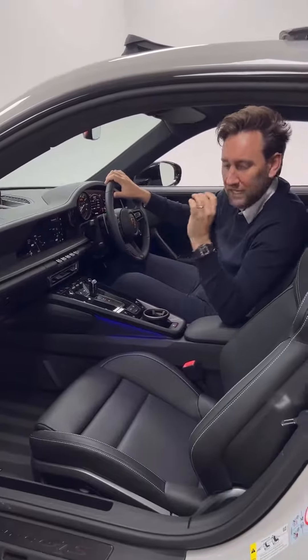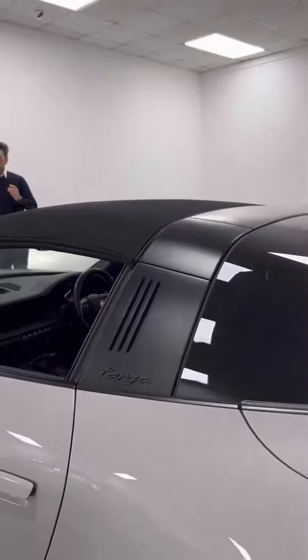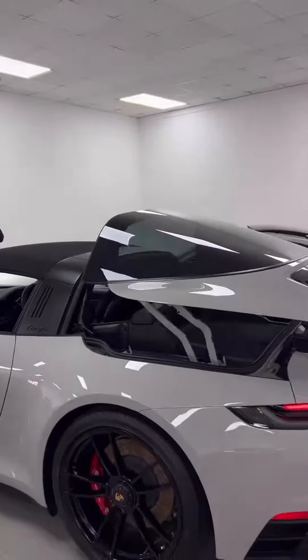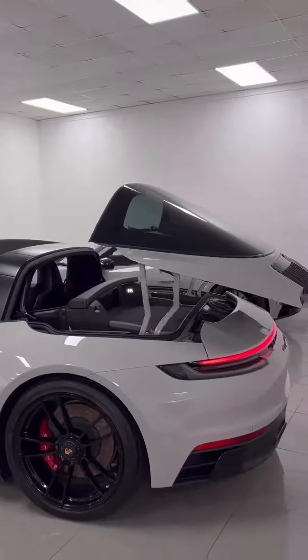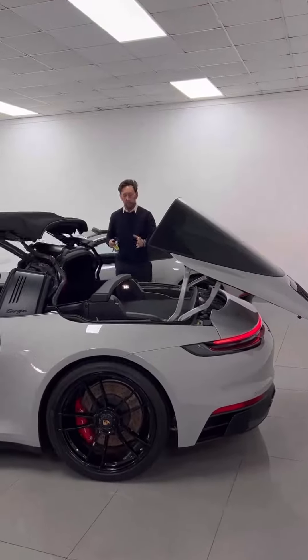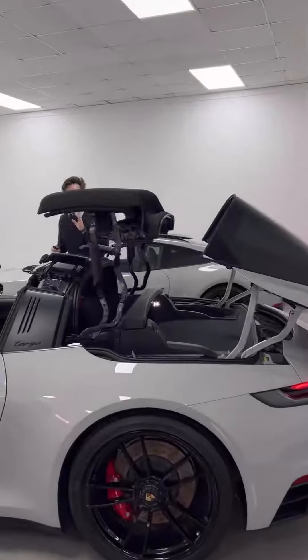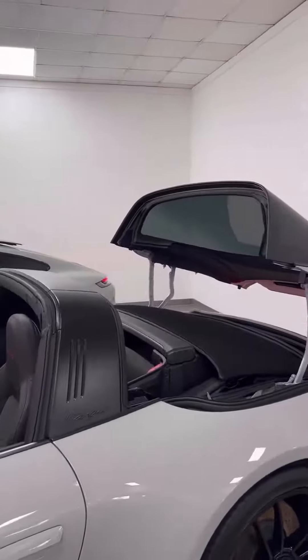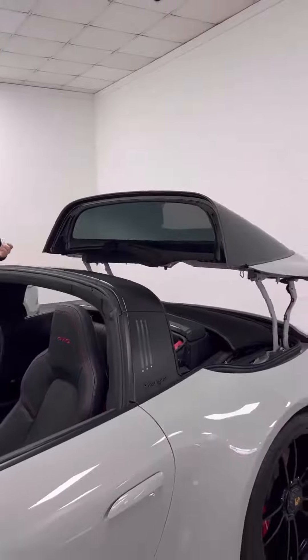Now look at this — this is a 2022 Porsche Targa 4 GTS. Look at the roof, look at that — it is a work of art. It's finished in crayon, the best-priced car in the country. It's got the GTS interior package, finished in crayon, and it's done just 3,700 miles.